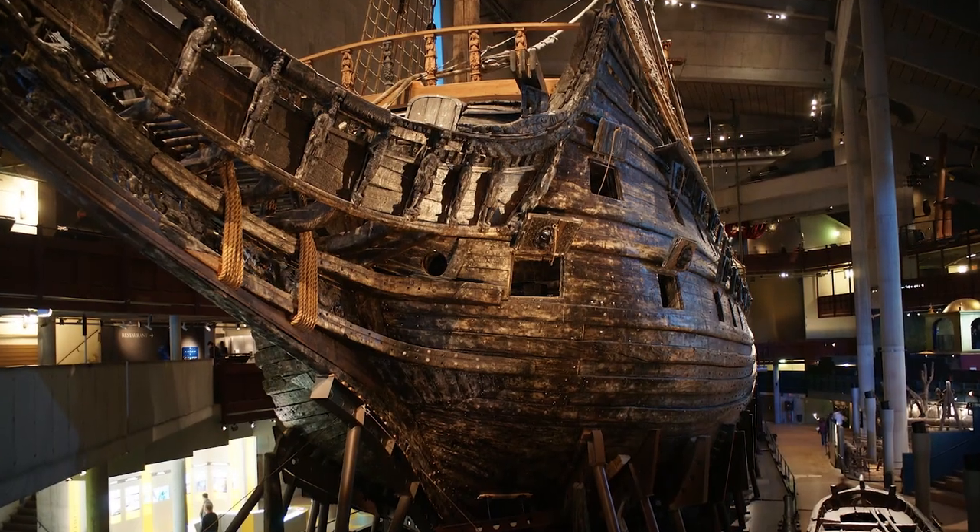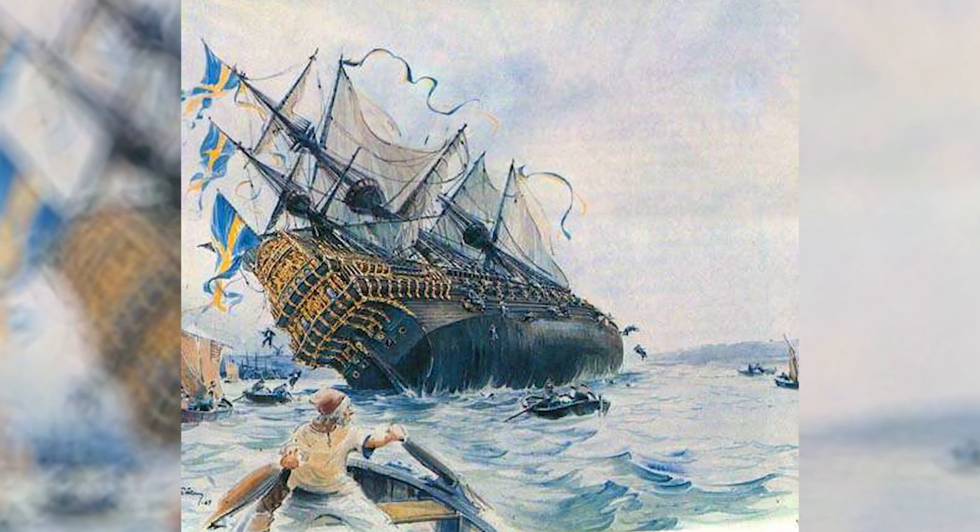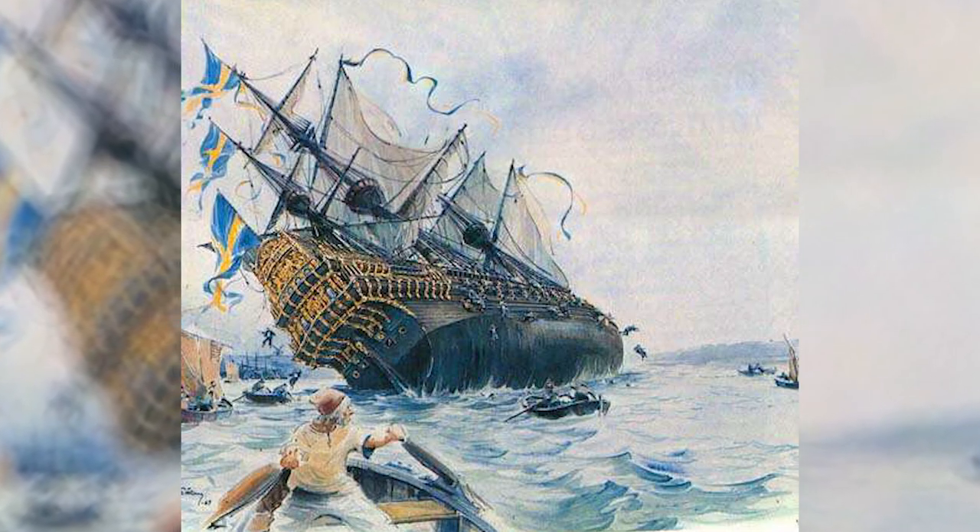Having since become one of the most popular tourist attractions in Sweden, it shows how, despite being designed for war, ships at the time were meticulously crafted in a surprisingly ornate way.